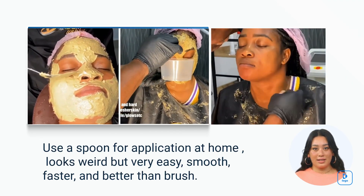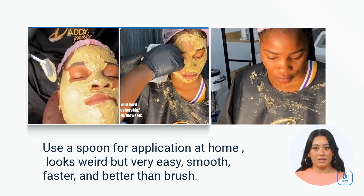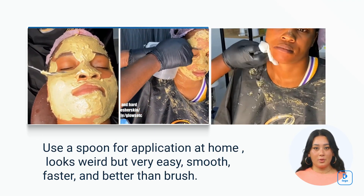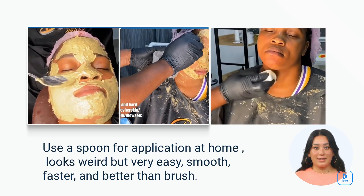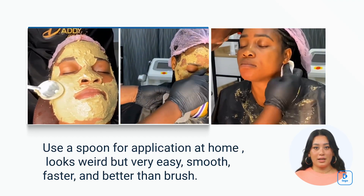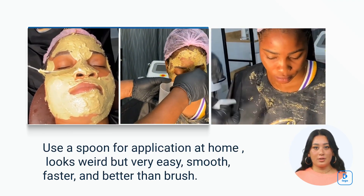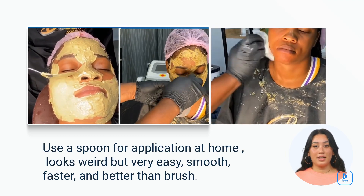After the designated time, rinse off the turmeric face mask with lukewarm water. Make sure to remove all traces of the mask. Once you have rinsed off the turmeric face mask, pat your face dry with a clean towel. Wait for about 10 minutes before applying your face cream. This short waiting time allows your skin to absorb any remaining beneficial ingredients from the face mask.